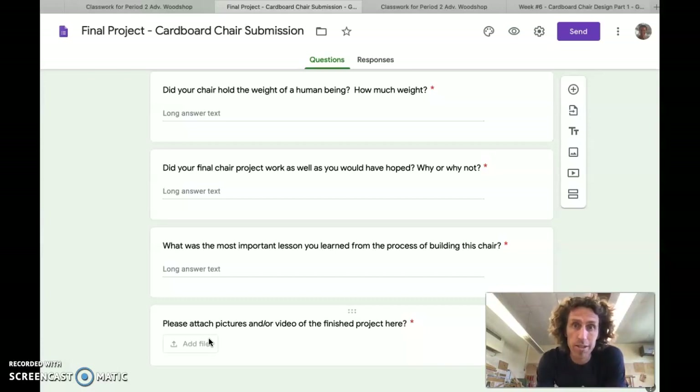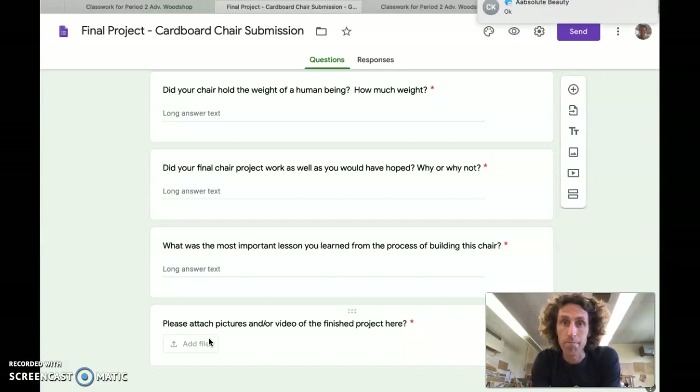Please don't take a screenshot of something somebody else did on the internet and make me think you're trying to say that you built something that was actually done by somebody else. Someone did that with the wallet project last week — no, no. Please make sure you're doing your own work and that you're documenting your work.